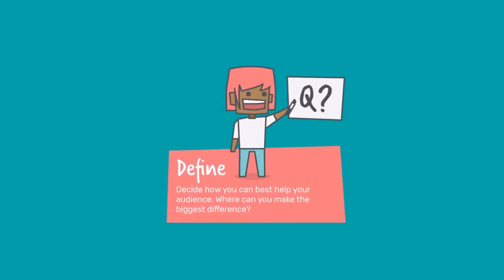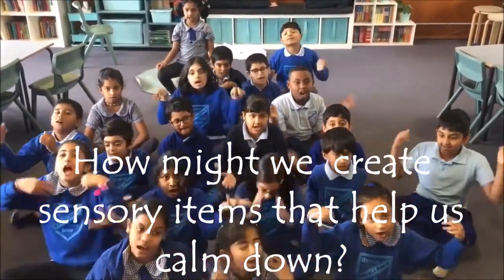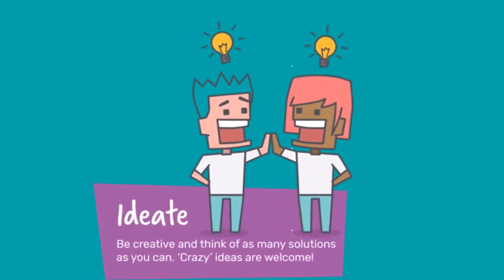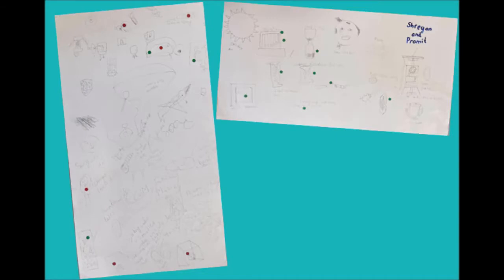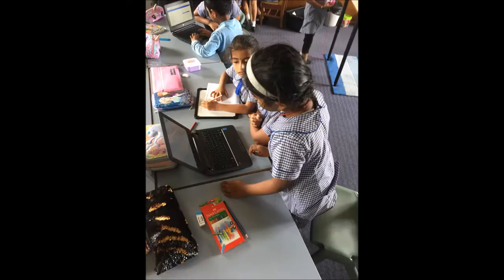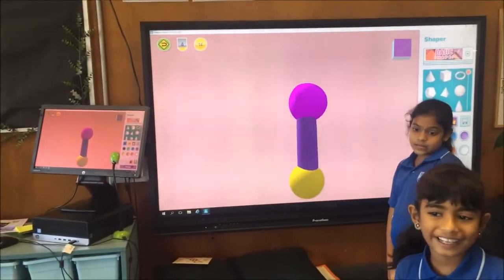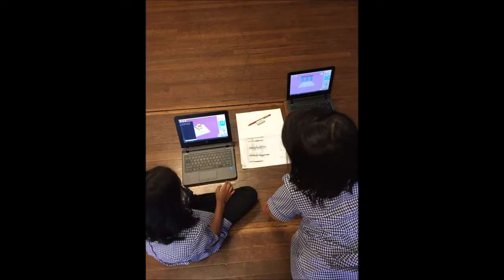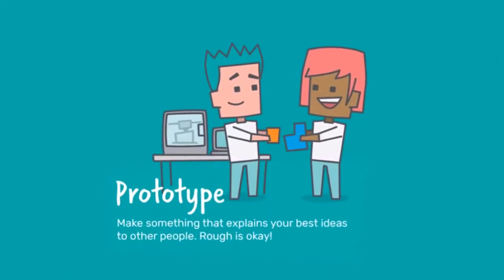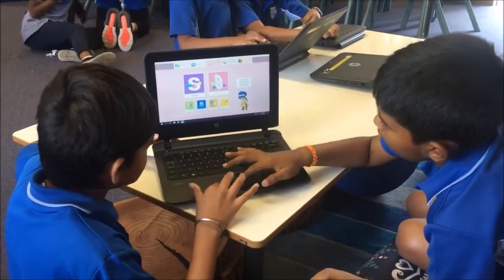We defined our problem as: how might we create sensory items that help us calm down? After researching sensory items that already exist, we began using pen and paper to draw our designs and generate ideas for our own sensory toys. We had many different ideas and received feedback from our teachers and friends to help change and improve our designs to make sure they would be suitable for our TARDIS area. Once we had completed our designs, we chose our best one to start creating using Maker's Empire.